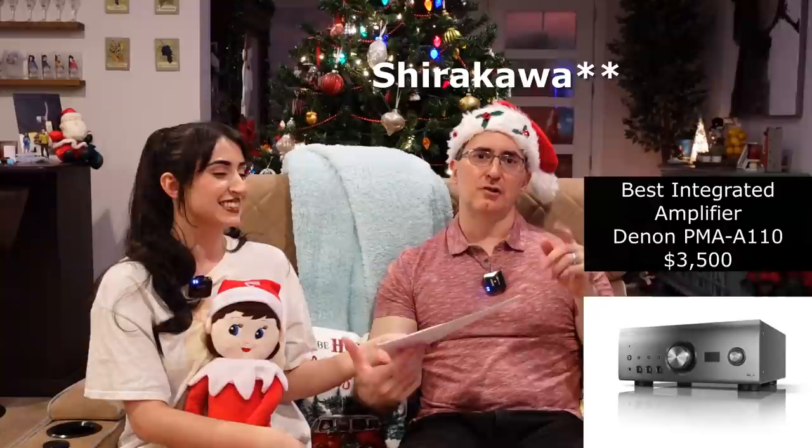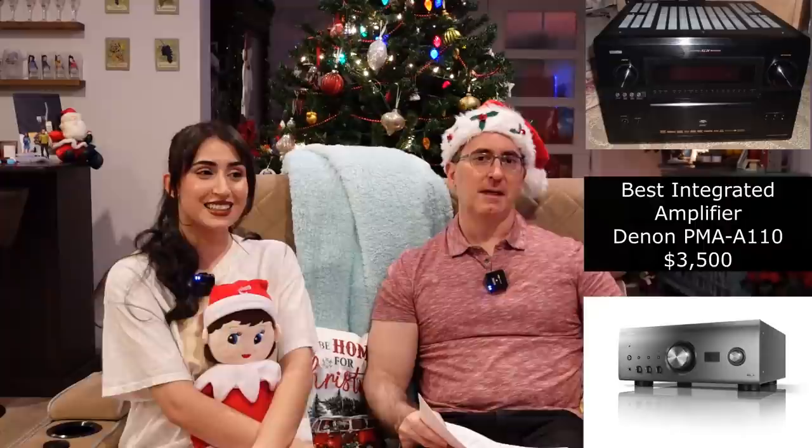Our best integrated amplifier is the Denon PMA A110. That's the 110th anniversary product built in their Shirakawa factory in Japan — the same factory that built the AVR-5805, which is my favorite receiver of all time. The best of the best Denon products are made there.